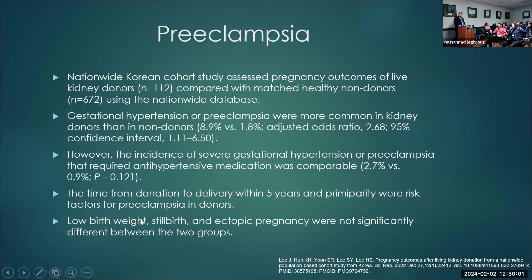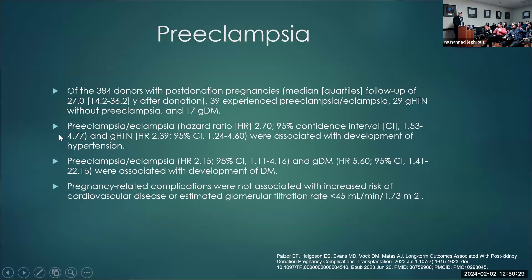An important question: how solid is the finding that pregnancy within five years of donation is a risk factor? That finding may need further confirmation. In this population, 39 developed preeclampsia or eclampsia, 29 developed gestational hypertension without preeclampsia, and 17 developed gestational diabetes. Those who developed preeclampsia or eclampsia had increased risk of hypertension in the future — hazard ratio of 2.70 for preeclampsia and 2.39 for gestational hypertension. Those who developed gestational diabetes had increased risk of developing diabetes subsequently.